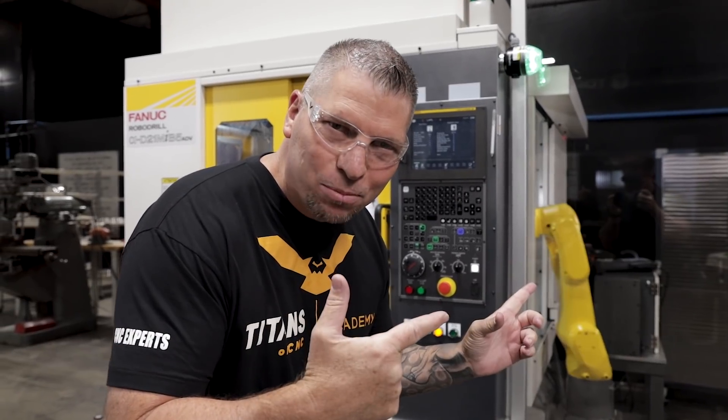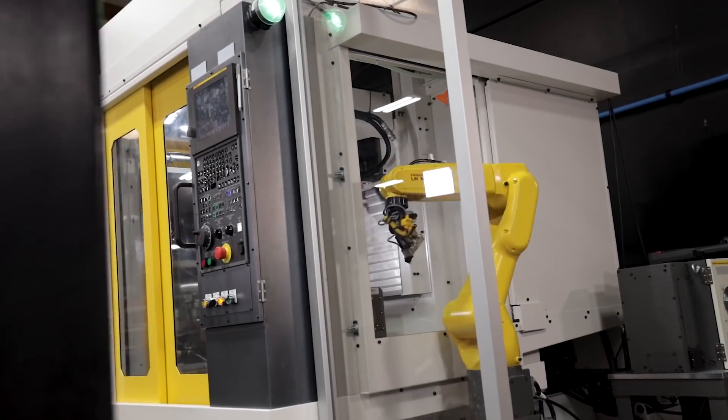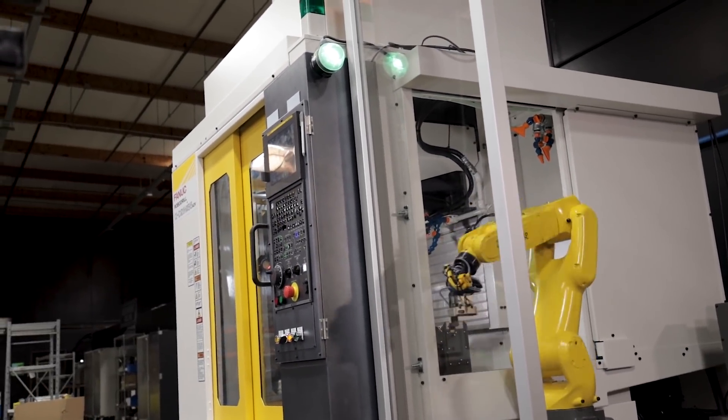What's up everybody, this is Titan, Titans of CNC. The robot is in motion — check it out, the LR Mate. This thing is a beast, it's quick!